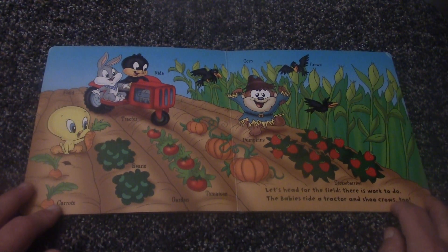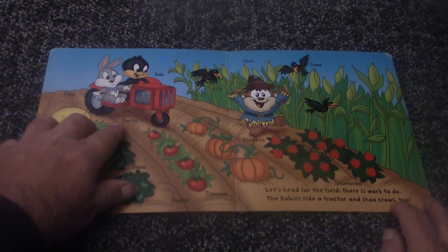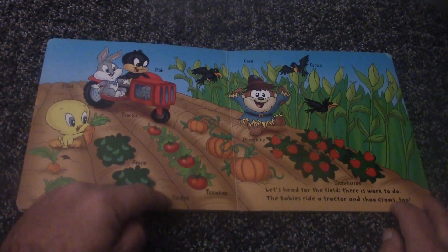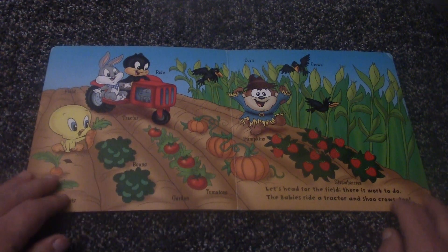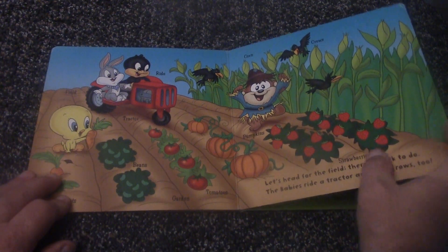Let's see what's in the field. There's the field itself, there are carrots, there's beans, and the tractor they're riding. The garden is where all the fruits and vegetables are — you have tomatoes, pumpkins, corn, crows, and strawberries.